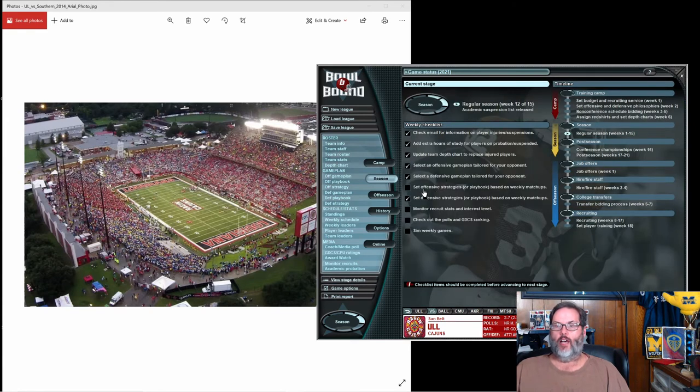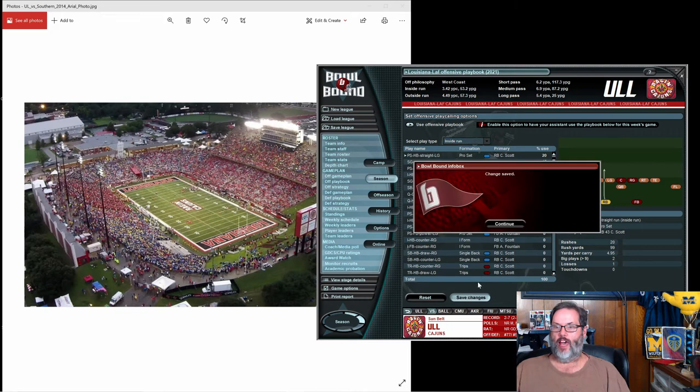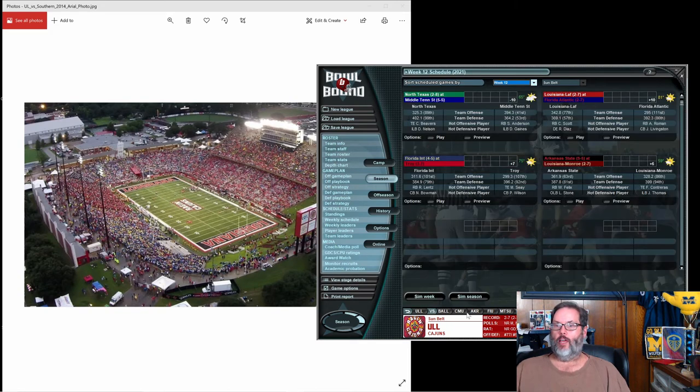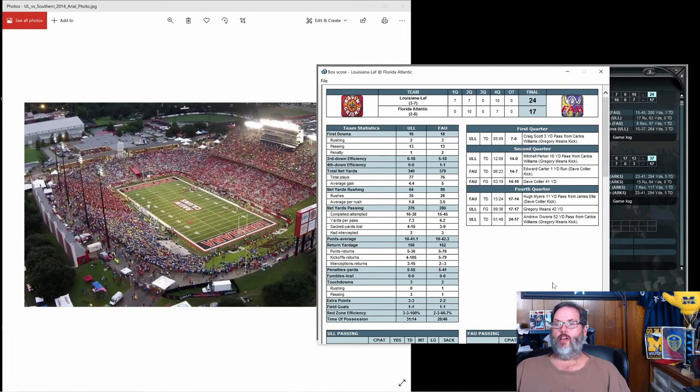All right, so I didn't like the strategy, so let's go back into our playbook. We're going to switch back over to the playbook and save that. We're playing Florida Atlantic today. We're both 2-7. Let's see how we do. A 24-17 victory, and this one we actually had 10 points in the fourth quarter to come from behind.